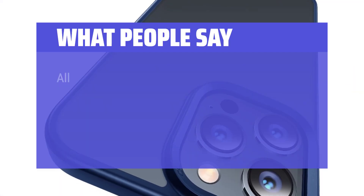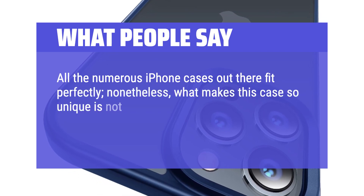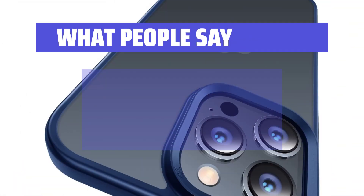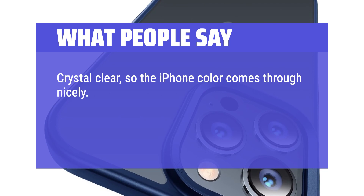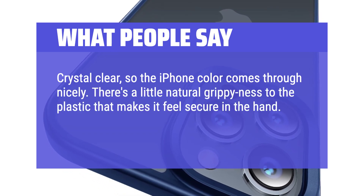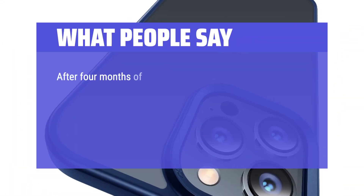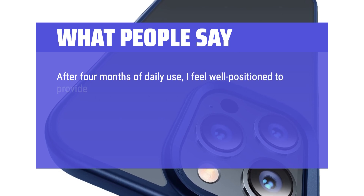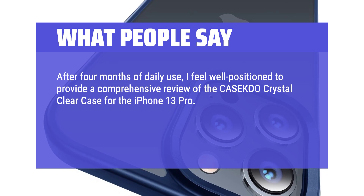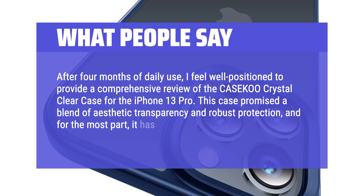What people say: All the numerous iPhone cases out there fit perfectly; nonetheless, what makes this case so unique is not the fit that stands out — it is the feeling I get when holding my iPhone. It feels quality, not cheap or flimsy. After 4 months of daily use, I feel well positioned to provide a comprehensive review of the Kushock crystal clear case for the iPhone 13 Pro. This case promised a blend of aesthetic transparency and robust protection, and for the most part, it has lived up to those claims.